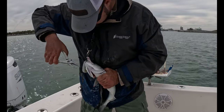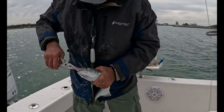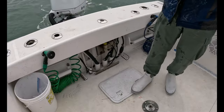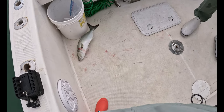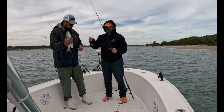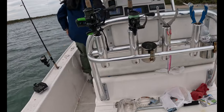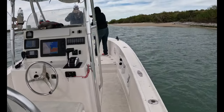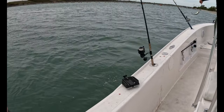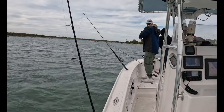I'll let him check it out for a minute. There he is. I might switch you off to a piece of meat — would you use that rig? I don't know what you were doing, I was looking up on the beach up there. There you go. You got a double!